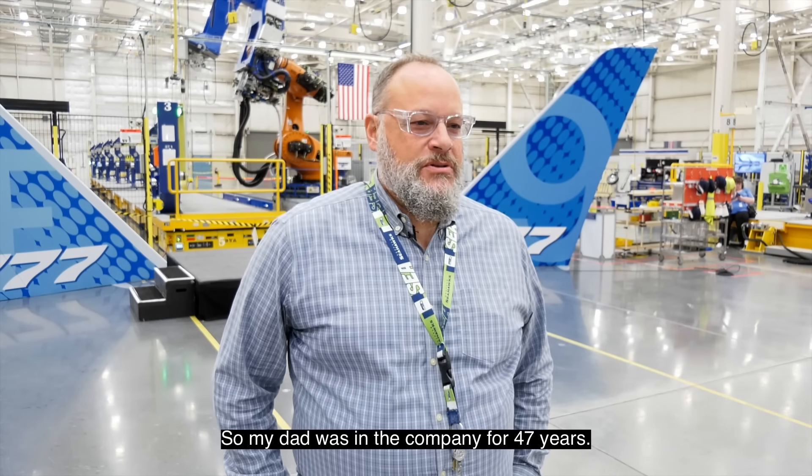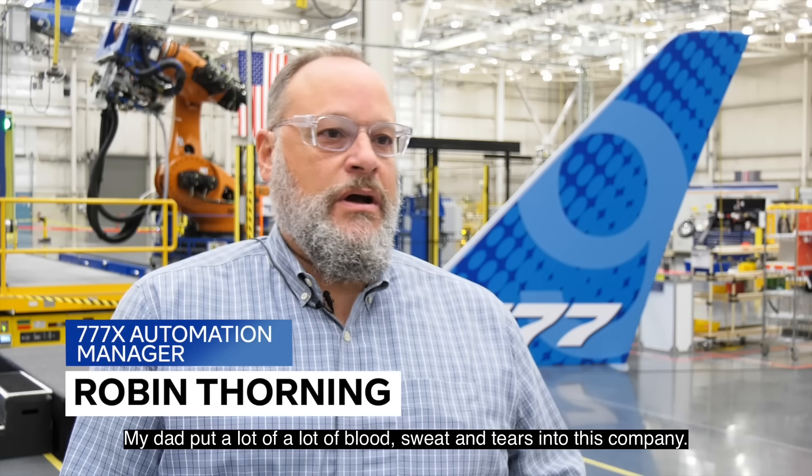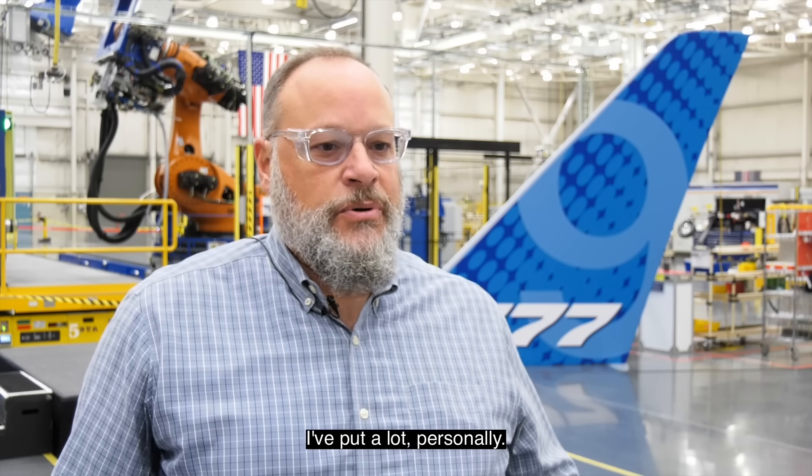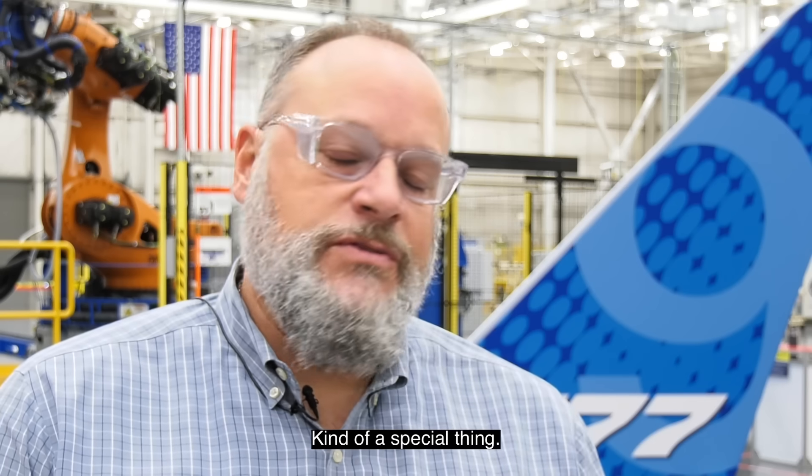My dad was in the company for 47 years. My dad put a lot of blood, sweat, and tears into this company. I put a lot in personally. I have kids that are doing the same thing — kind of a special thing.